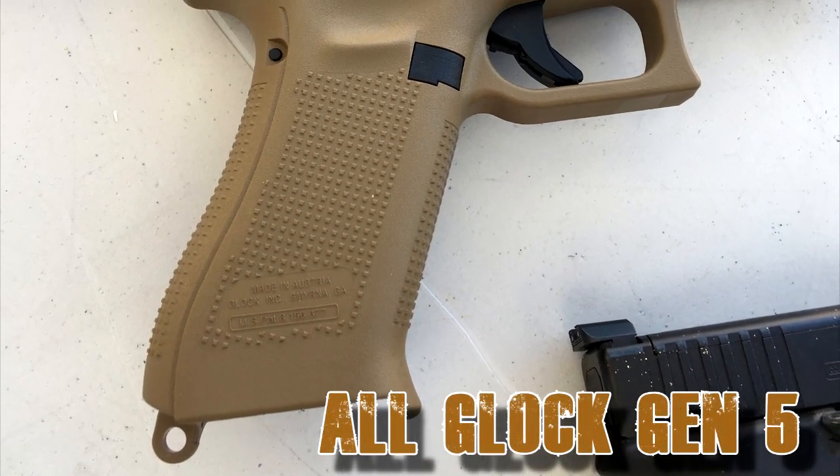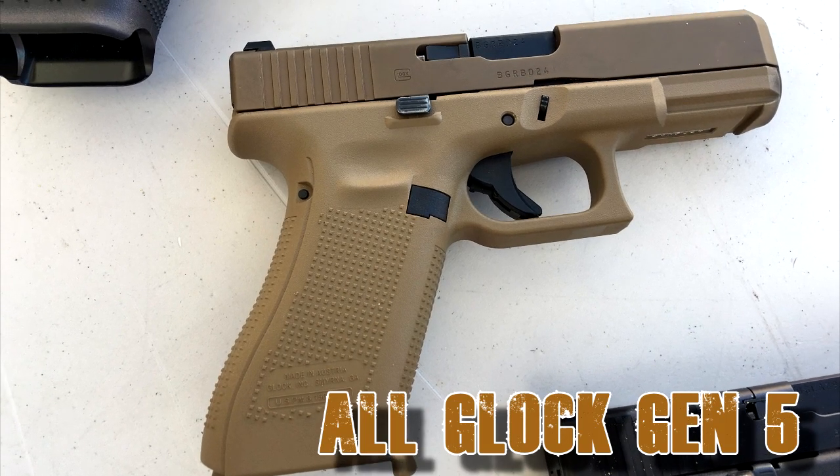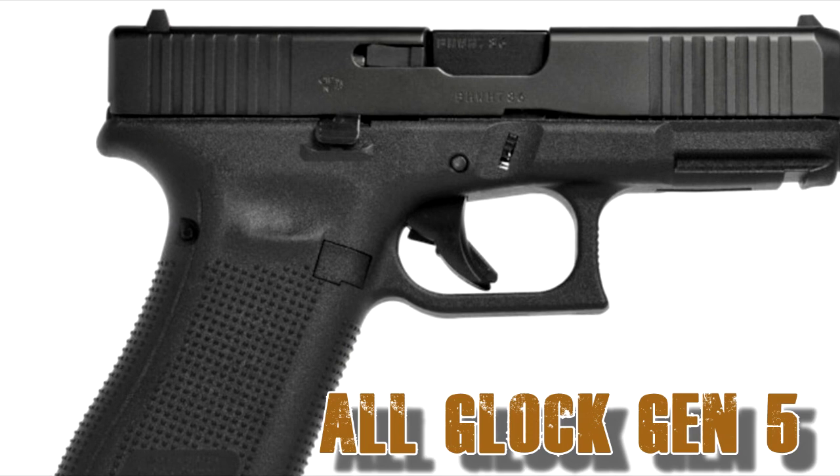Glock is now on the well-received Gen 5, and for the first time a Glock is fully ambidextrous. Starting at $580 with 15 rounds and up for the magazine and 4 inches and up for the barrel.